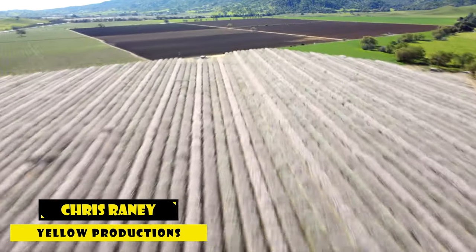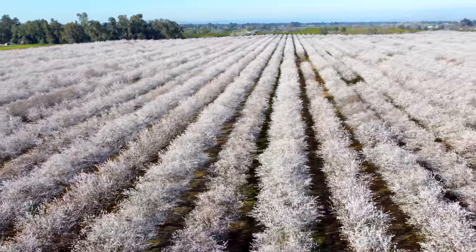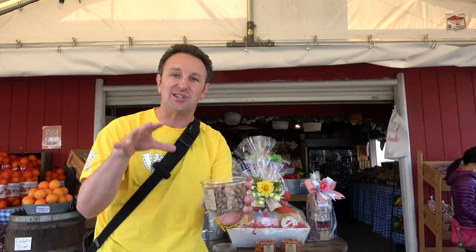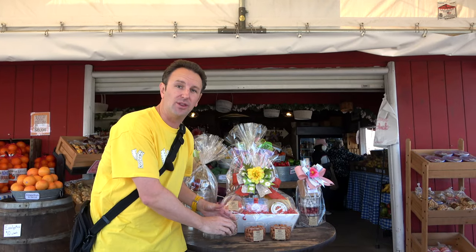Fellow explorers, we're on a road trip through California's Central Valley, the heart of California, which is home to almonds. 80% of the world's almonds are actually produced here in California's Central Valley, and so in this video we're going to show you all the different almond delicacies you can get in this region where they grow them.